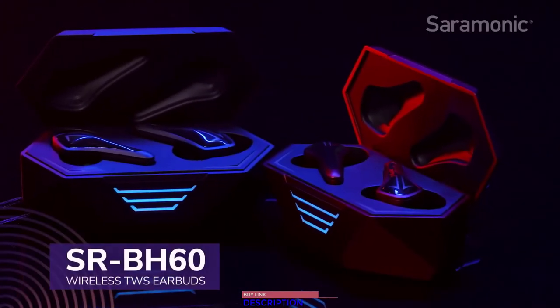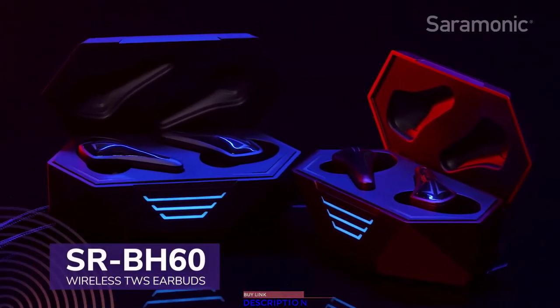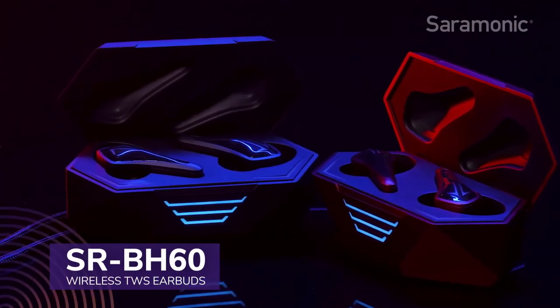The integrated mic features active DSP noise canceling to ensure crystal clear phone calls no matter where you are. The Saramonic SR-BH60 Gamesmonic wireless TWS earbuds.